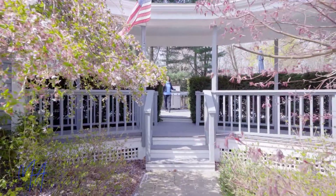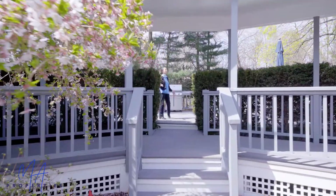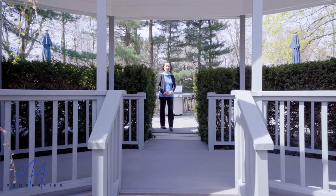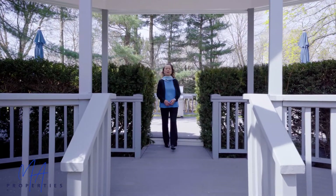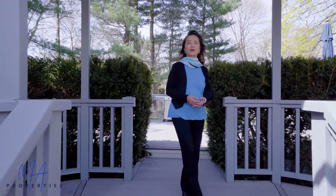A covered portico connects the side entry to the garage and opens to an expansive deck that overlooks a tree-lined backyard. This is the perfect place for outdoor entertaining, or simply enjoying a morning coffee.